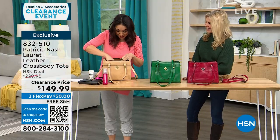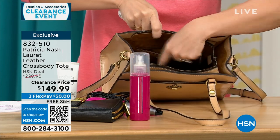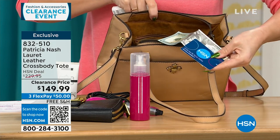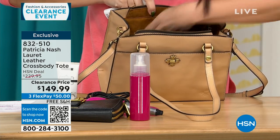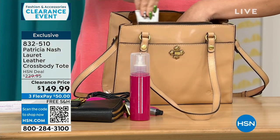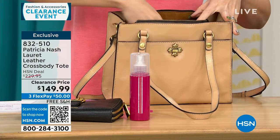We have two gusseted slip pockets and another zippered pocket inside. All the organization — the main compartment is zippered, which a lot of people ask for because you want to know that everything's going to be in there and secure, especially when you're traveling.